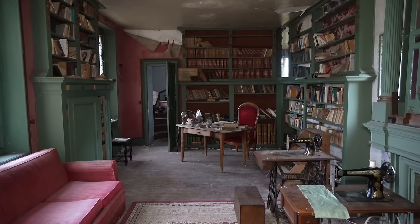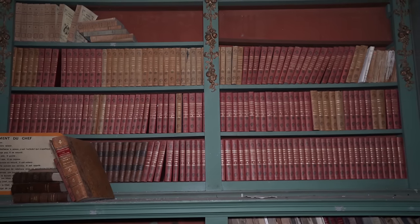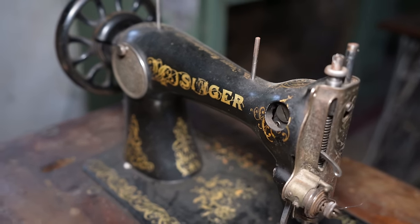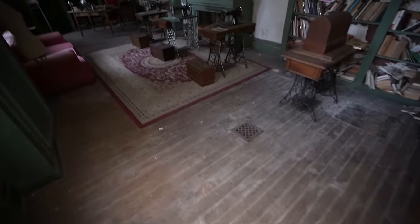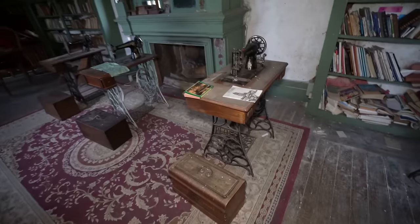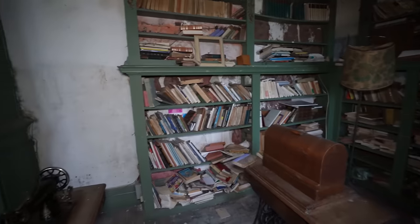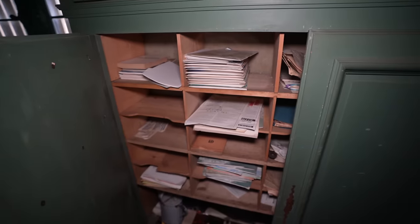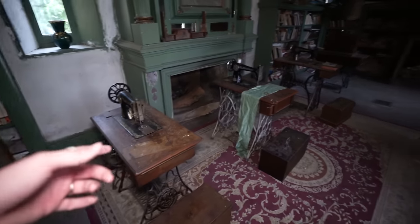You're gonna want to see this room — holy crap. This is a library! All these sewing machines in here as well — there's like four of them. I've never seen anything like this inside of a house. There's even a workshop area. Four different sewing machine stations, and they're all Singer machines, so they're definitely expensive.